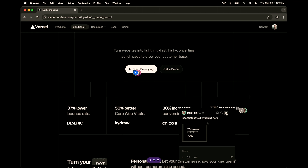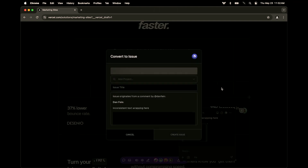Now if I wanted to, I could make a Linear ticket for my design engineering team so they could turn this into a bug report and fix it. This also integrates with Jira or directly into Slack and other productivity tools.